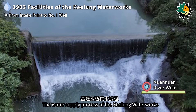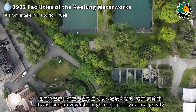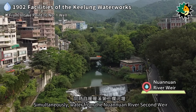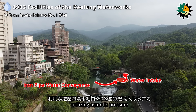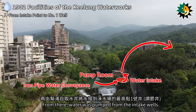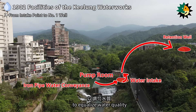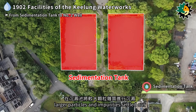The water supply process of the Keelung waterworks started at the first weir, where water was taken. It was then conveyed through iron pipes by natural gravity to the highest point of the water purification station at number one well. Simultaneously, water from the Nuanuan River second weir was introduced into intake wells via 350 mm iron pipes, utilizing osmotic pressure. From there, water was pumped from the intake wells to number one well at the water purification station to equalize water quality. Subsequently, it flowed downstream to the sedimentation tank by gravity, where larger particles and impurities settled out.